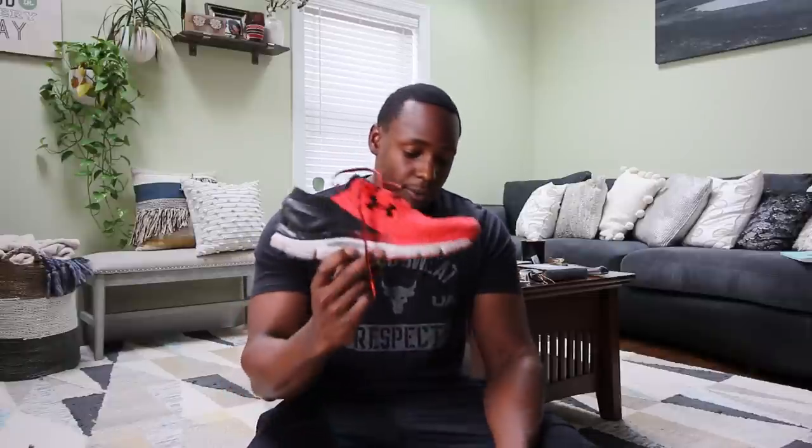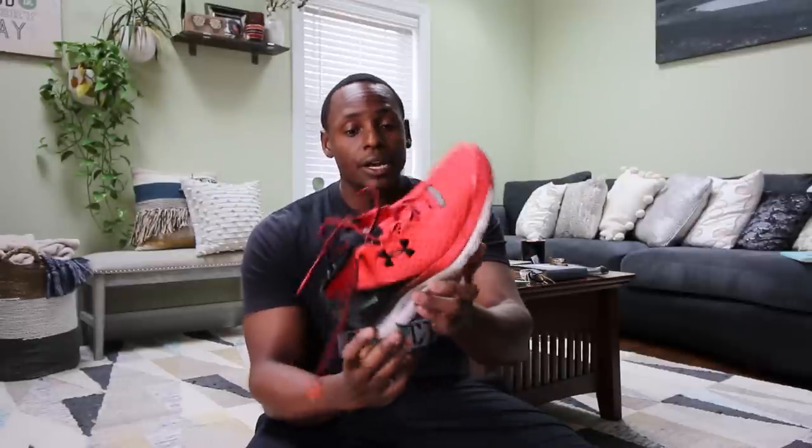I'll show you guys a few sneakers that I like to use and why. Under Armour is a brand I like to use — this particular shoe I use a lot for running because it feels very good on my feet. It's a very narrow silhouette shoe and the arch support is amazing.